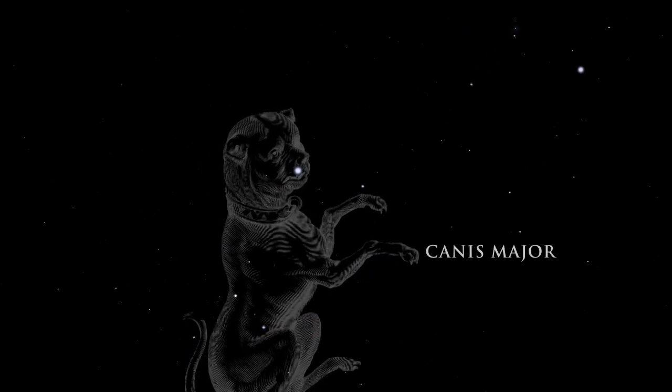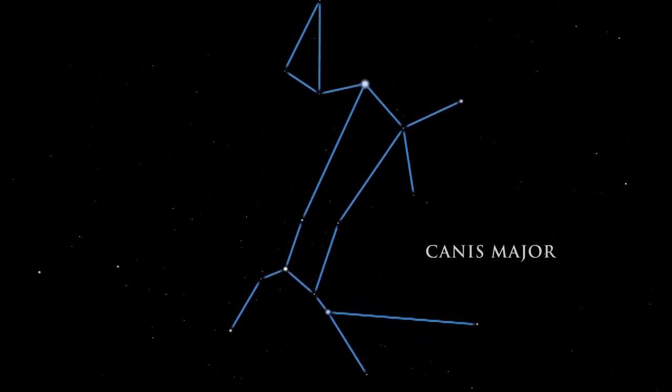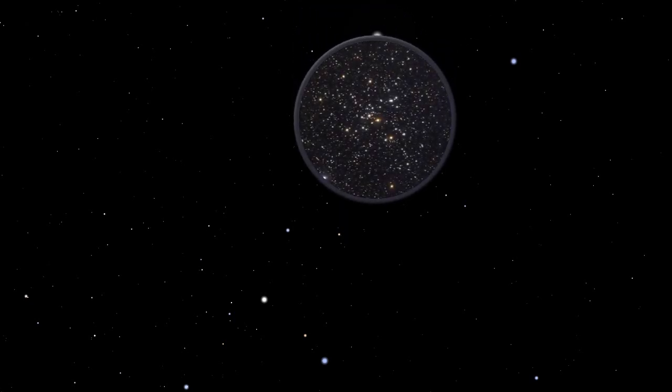Canis Major, the great dog, is the faithful companion who follows in Orion's footsteps. The most brilliant star in the night sky is Sirius. Sirius is actually a double system containing a bright star and a much smaller and fainter companion. It is a mere 8.6 light years away. Scanning with binoculars just below Sirius will reveal a lovely cluster of stars called M41. It contains about 100 stars, including several red giants. Stars in clusters like M41 were born together and are all about the same age.